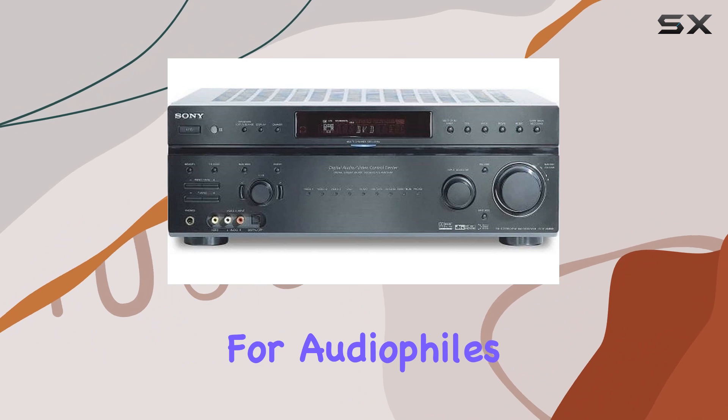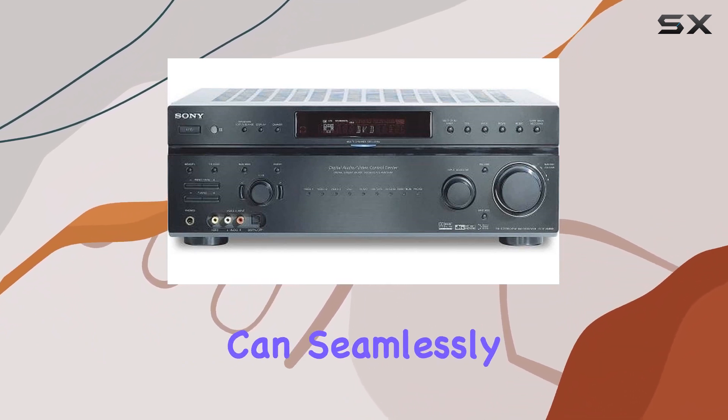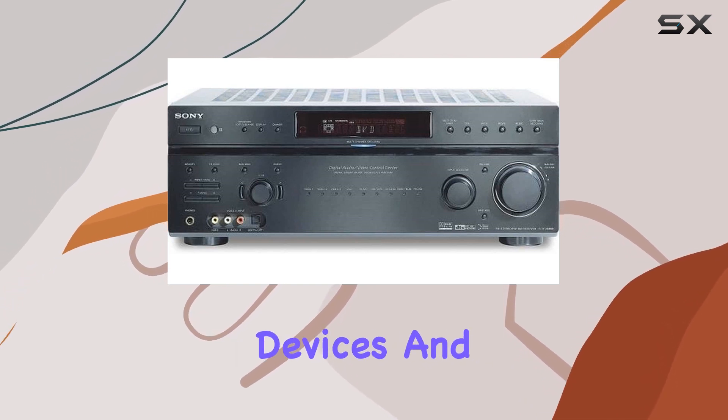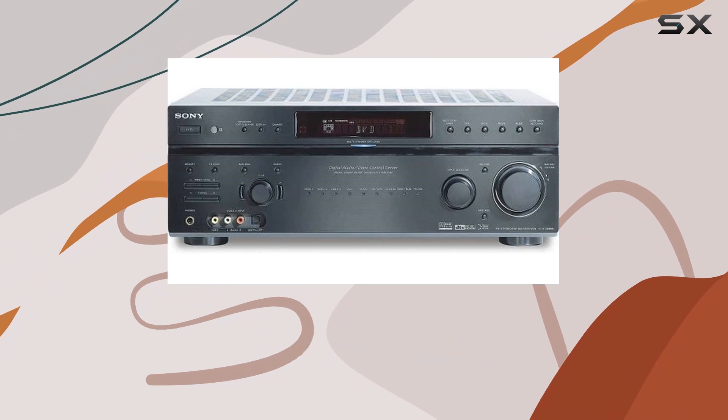It's perfect for audiophiles looking to make the most of their collection. With HD video switching, you can seamlessly connect your high-definition devices and get the best picture quality on your screen. This is a vital feature for today's home theaters.